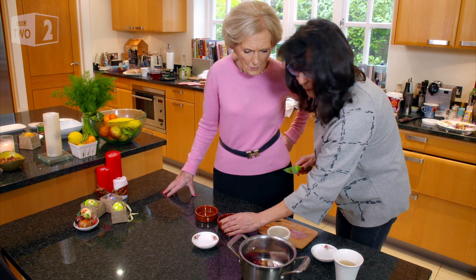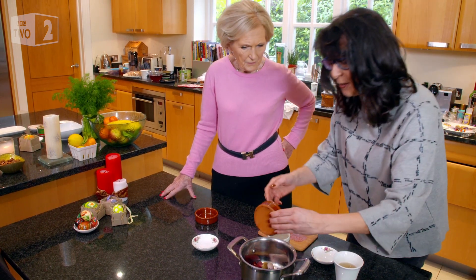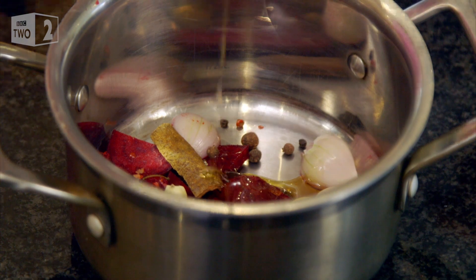You've got some cinnamon bark in there. Yes, it just gives a little warmth to it. And rather than sugar, you use honey.